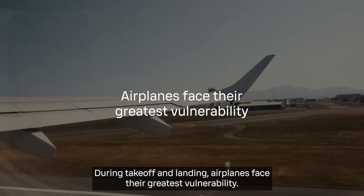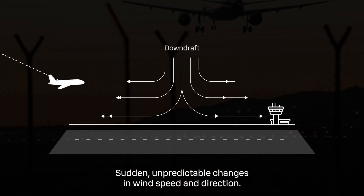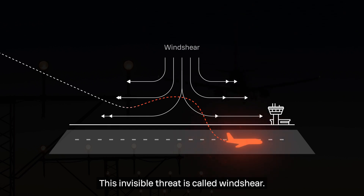During takeoff and landing, airplanes face their greatest vulnerability: sudden, unpredictable changes in wind speed and direction. This invisible threat is called wind shear.